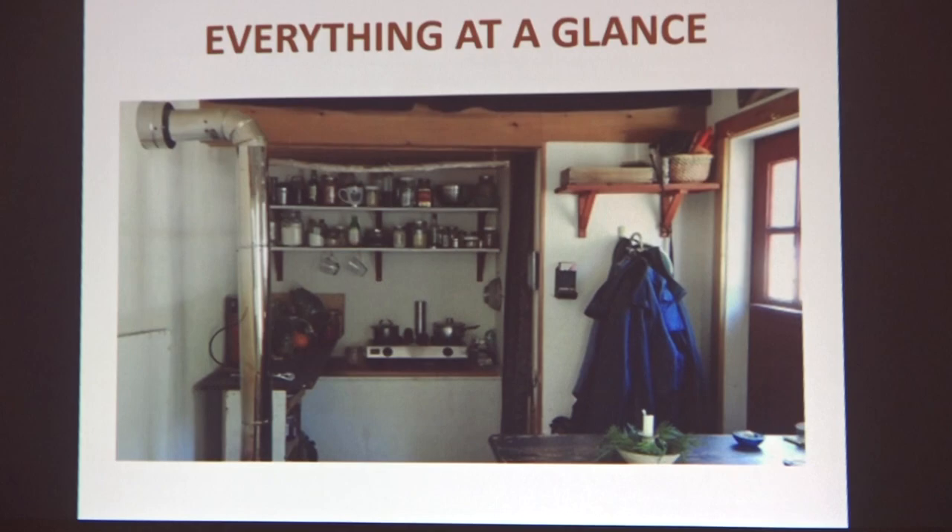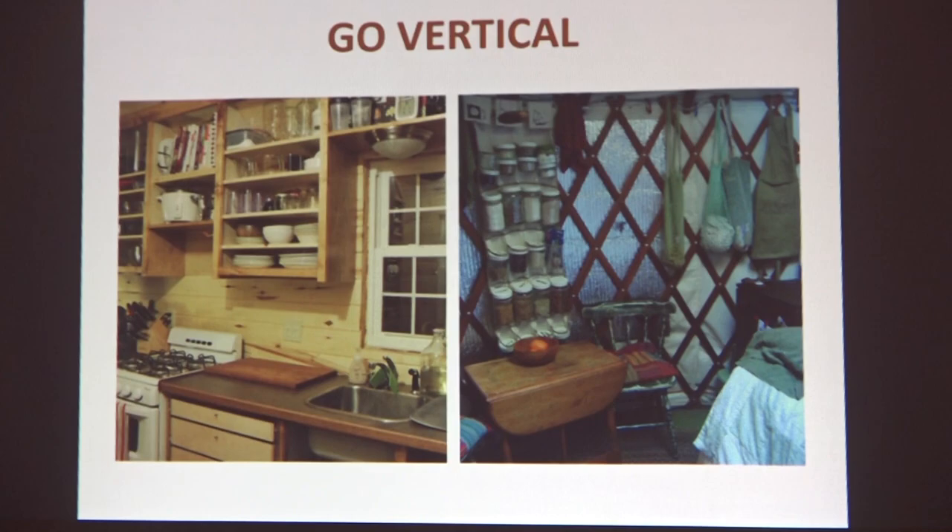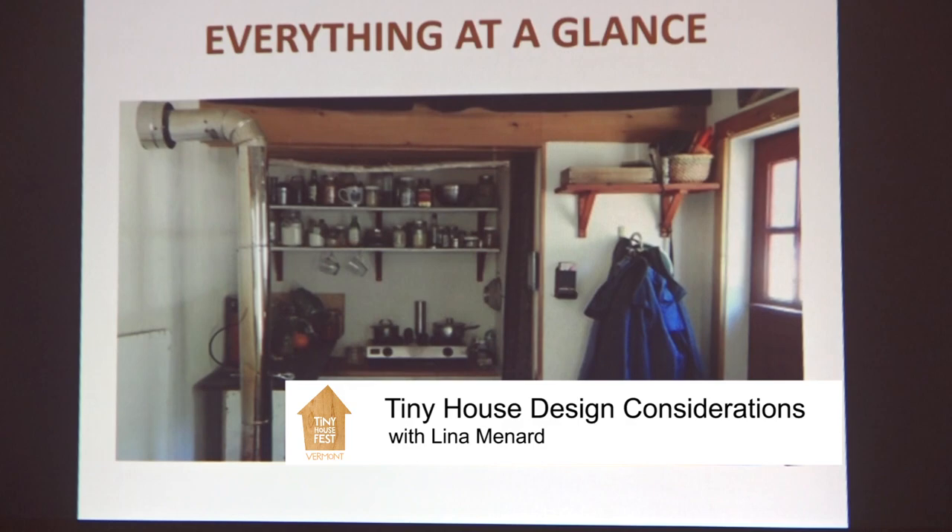Another trick is 'everything at a glance' — keeping things visible. I've heard people call this the 'come on in kitchen,' where you have access to everything you need. It's used a lot in cabins and tiny houses. If you don't have a ton of stuff, make it stuff you love and enjoy it.